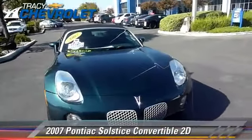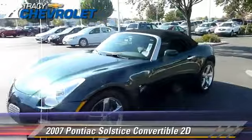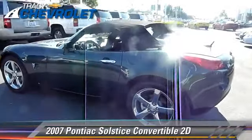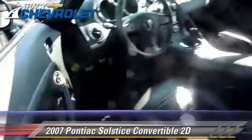The 2007 Pontiac Solstice, powered by a 2.4-liter four-cylinder engine with a five-speed manual transmission. This rear-wheel drive convertible with fewer than 25,000 miles on the odometer gets up to 28 miles per gallon.